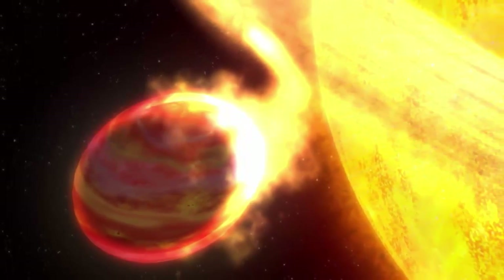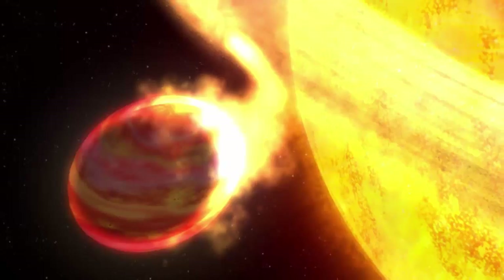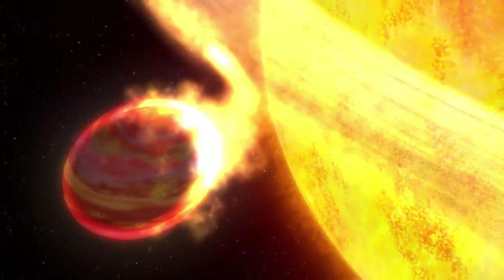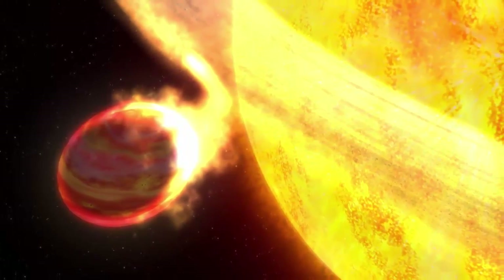Kepler-9b burns at a temperature of 4,315 degrees Celsius — hotter than most stars and almost half as hot as the surface of our Sun, which burns at 5,505 degrees Celsius (9,941 degrees Fahrenheit). A few million years from now, Kepler-9b will have burned off all its gases and will disappear, leaving nothing but its lonely star.